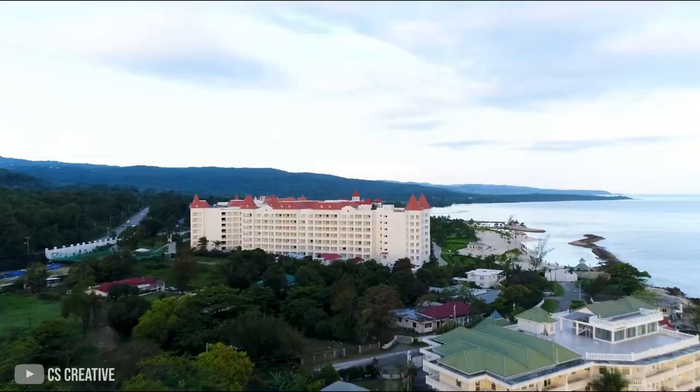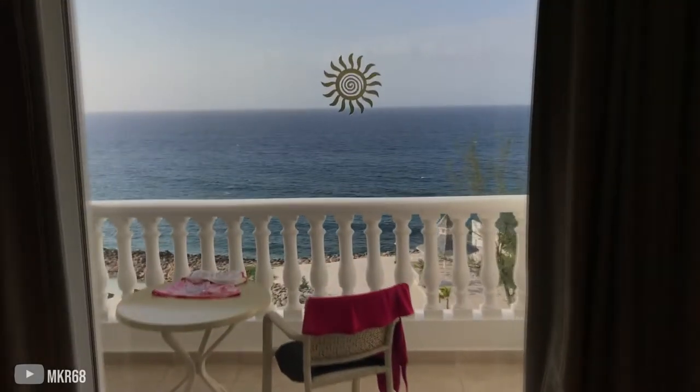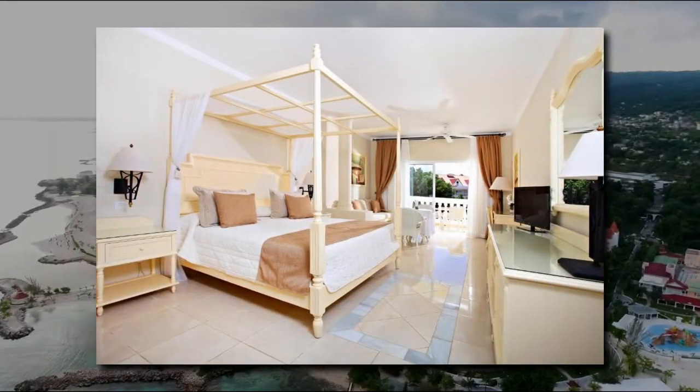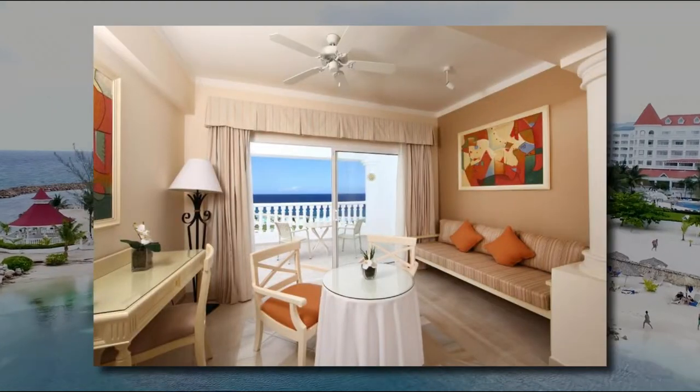This seven-story beach hotel has 525 suites with resort or ocean views. Within the property's standard accommodations, travelers will find amenities like canopy beds, dual sinks, sofa beds, flat-screen satellite TVs, and air conditioning.